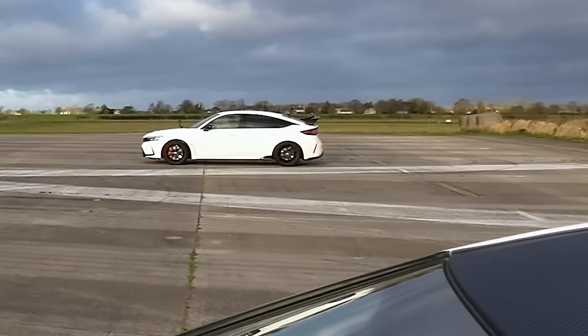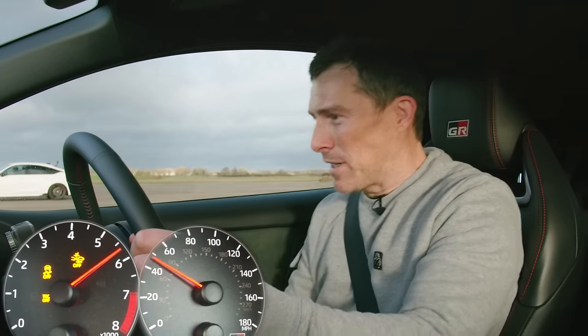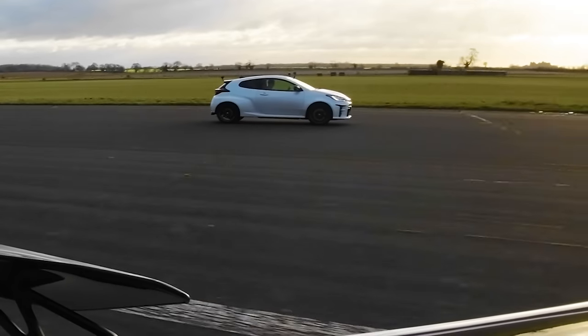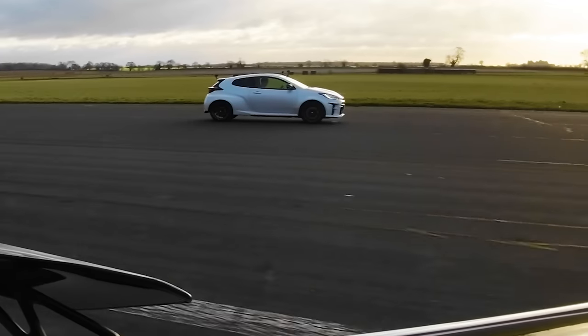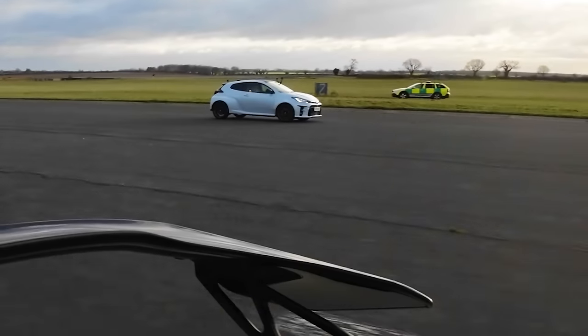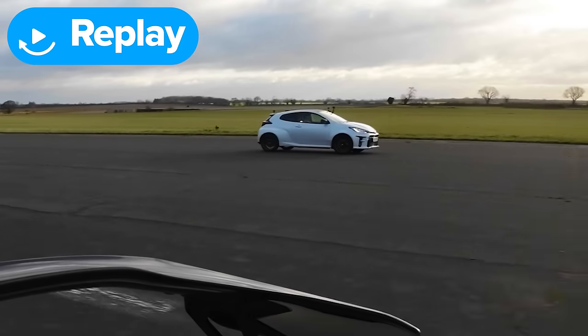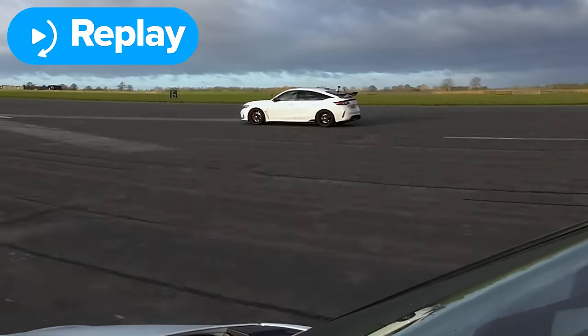Now we're going to have a rolling race from second gear at 30 miles an hour to the half mile. I think my advantage may now be over, but let's do it anyway. 3, 2, 1 — go! That was very, very interesting — I thought you were going to absolutely destroy me there, but it was quite close. I was just happy with the win. You've got more horsepower, you have less drivetrain loss because it's two-wheel drive not four-wheel drive, and it was really only at high speeds where you started to gap me.